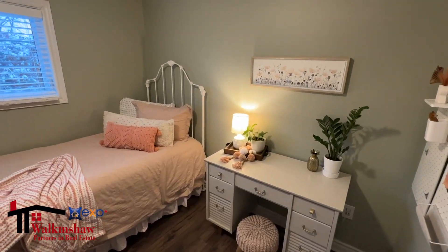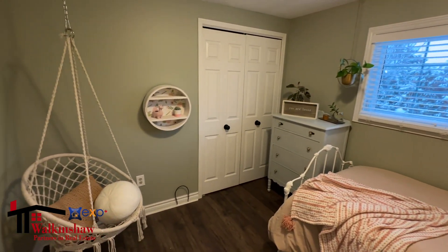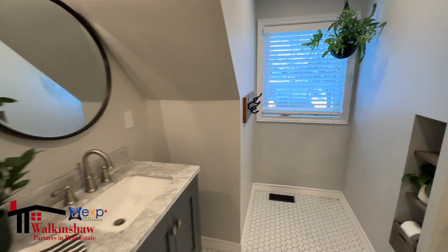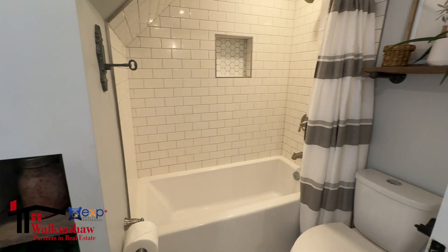Just down the hall, there's a second bedroom with a window that overlooks the backyard and a good-sized closet. Across the hallway from that bedroom is an updated bathroom with five pieces that includes a double sink.